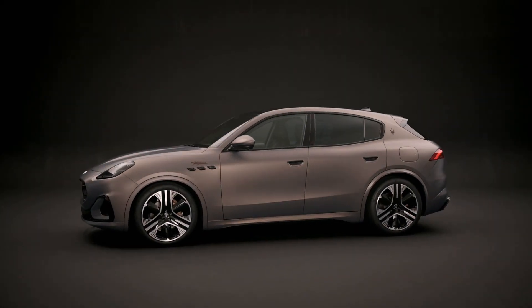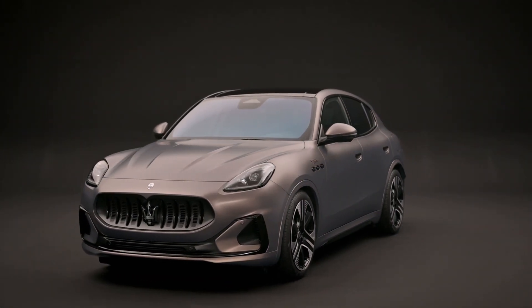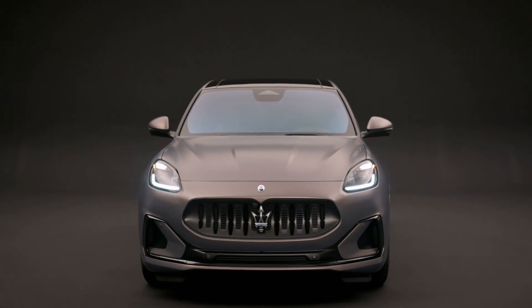The extraordinary journey with the new Maserati Gricale Fulgare has only just begun.